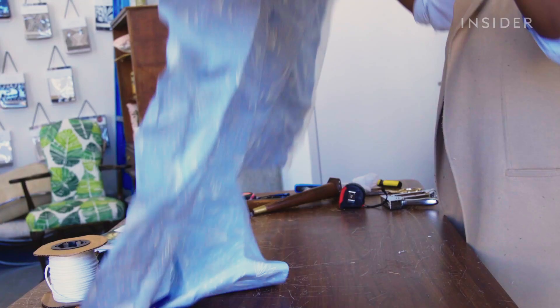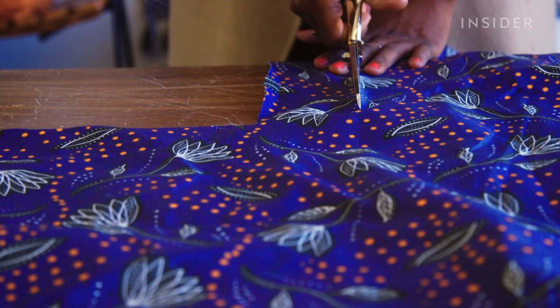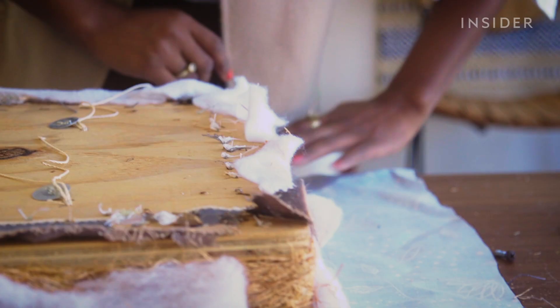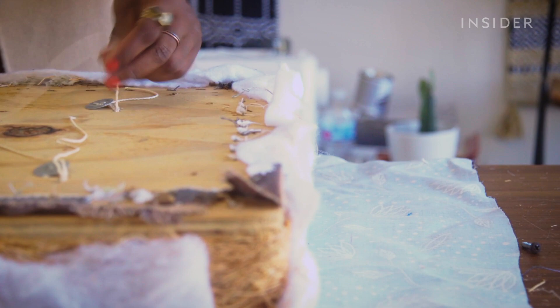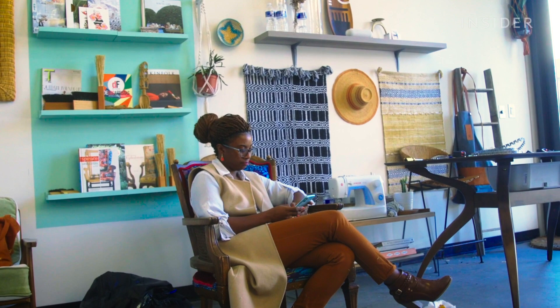Fully self-taught — YouTube University, as she likes to tell people. She was on YouTube constantly, learning through trial and error, very hands-on, making a lot of mistakes along the way. It became a labor of love. There was so much to learn about how to cut fabric and use the different tools involved — it just activated a different part of her brain that she really needed at that time.